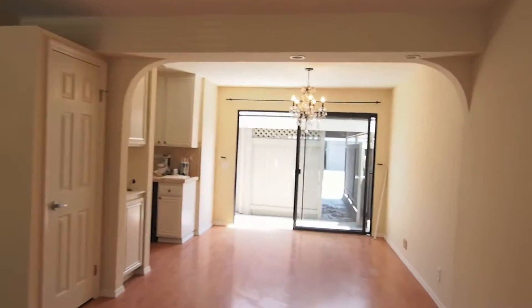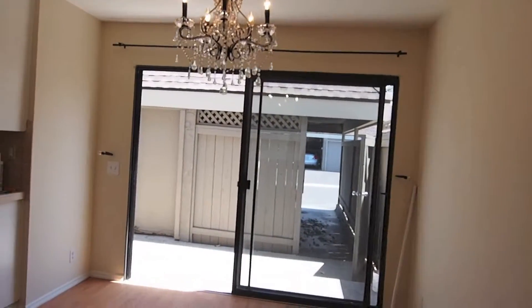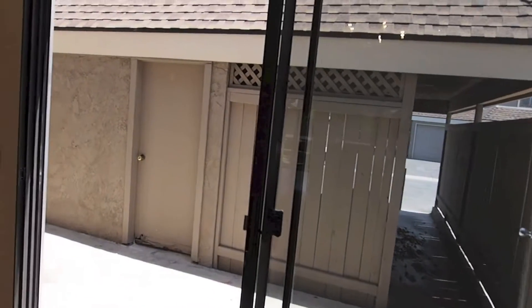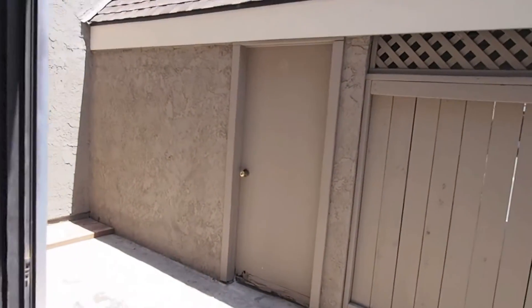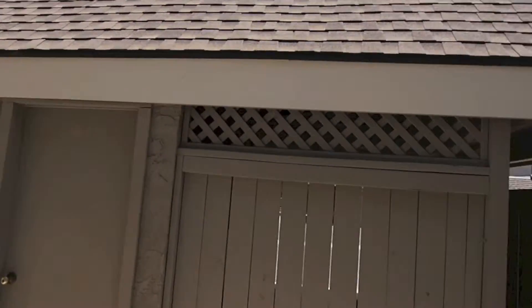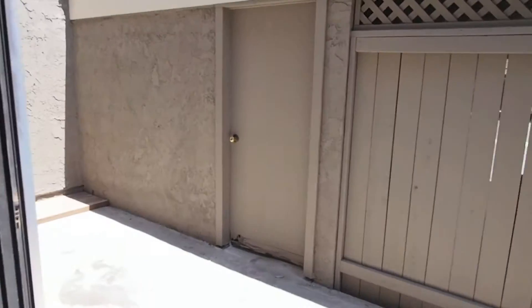I'll walk through here. You can see the carport straight ahead — carport and a closed garage. We're in the dining room right now. I'll show you the patio. It's a real private patio. It's very nice.